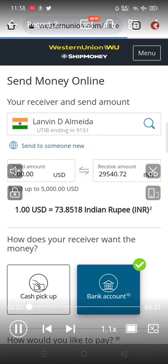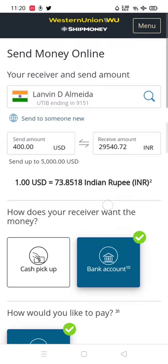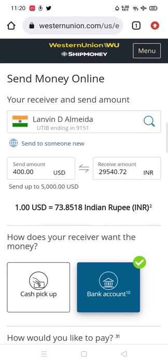Hi guys, good evening. Today I'll be showing you how to redeem your points from Western Union in order to get a hundred percent discount on your transaction fee. You simply need to log in on your ship money card, fill in your credentials, then direct yourself to Western Union ship money and send money home.